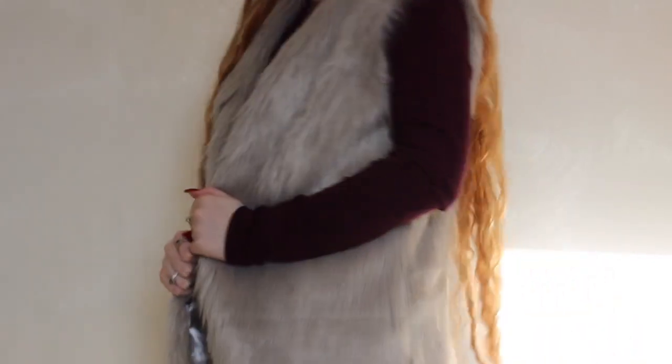Hey guys, this is my winter outfit of the week for this week. I have four outfits for you and let's get into it.